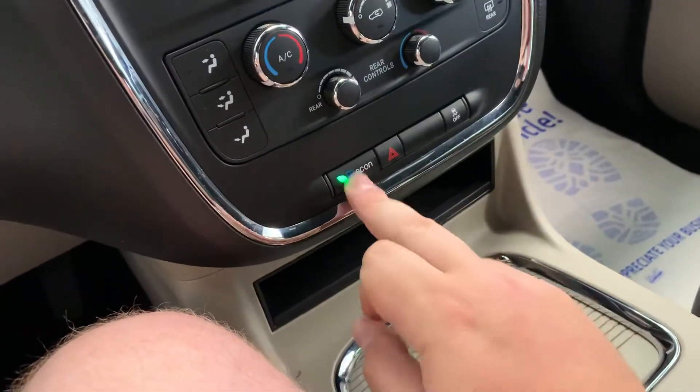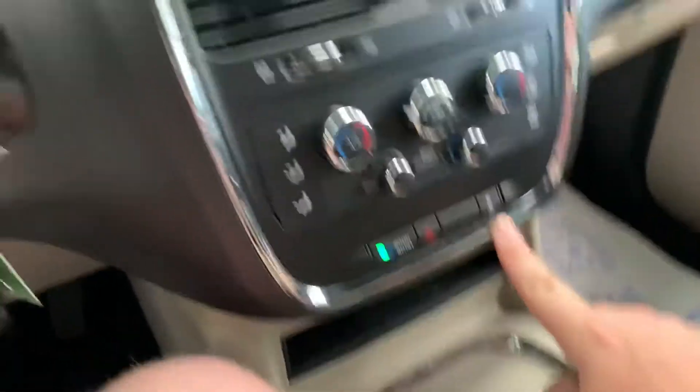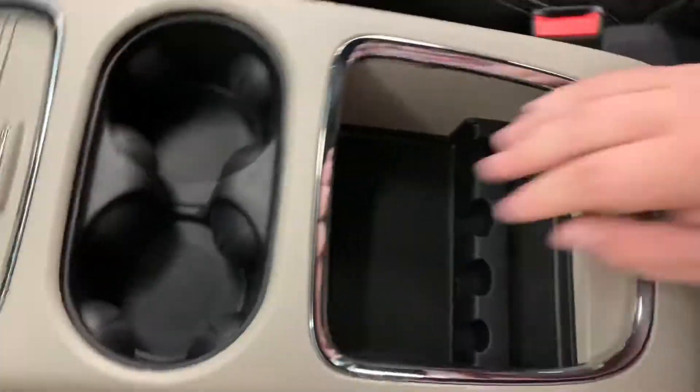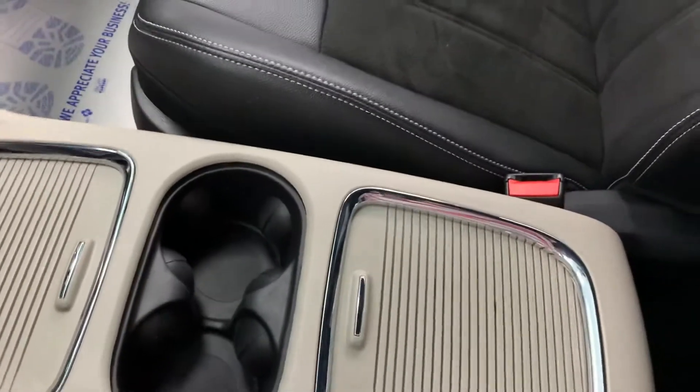It does have an economy mode to help save a little fuel. Four-ways are there in the middle, and it does have a traction control button as well. Nice little phone slot there, plenty of extra storage here in the front. It's got two dual volt plugs up front, cup holders in the middle, and hidden coin storage in the back.